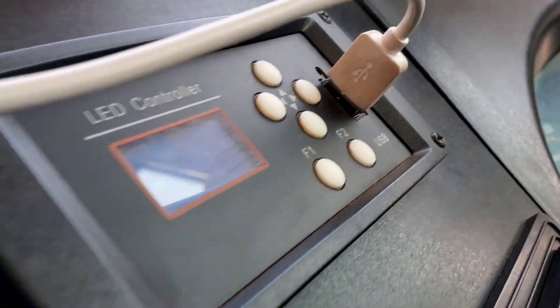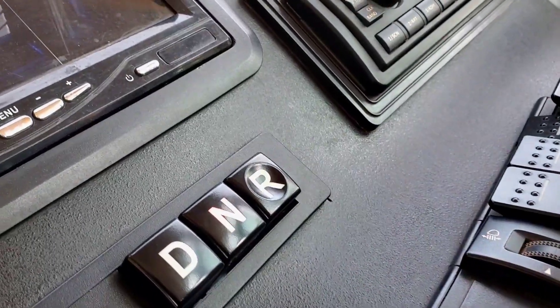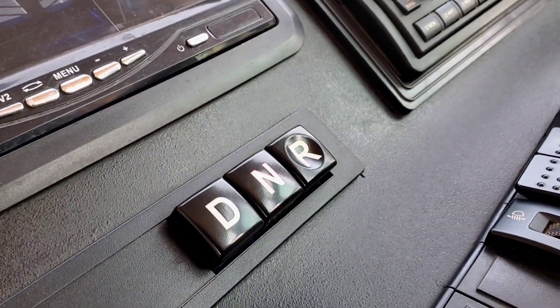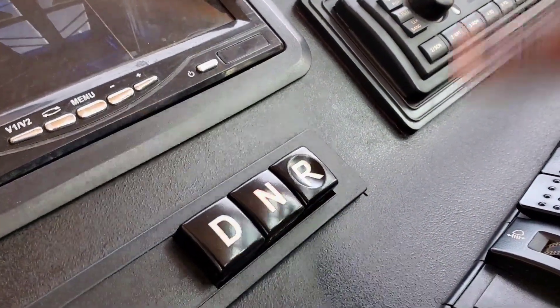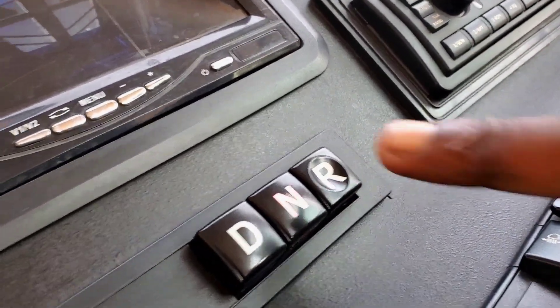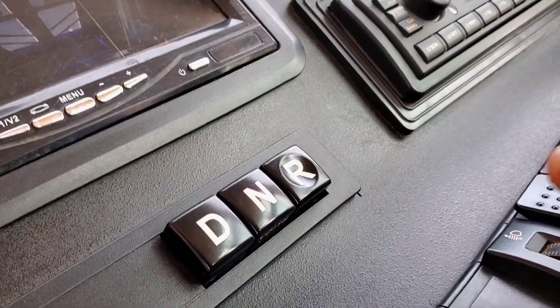You can charge here. These are the cameras. Now that button is for sensors. When it's in neutral — neutral, reverse, and drive.